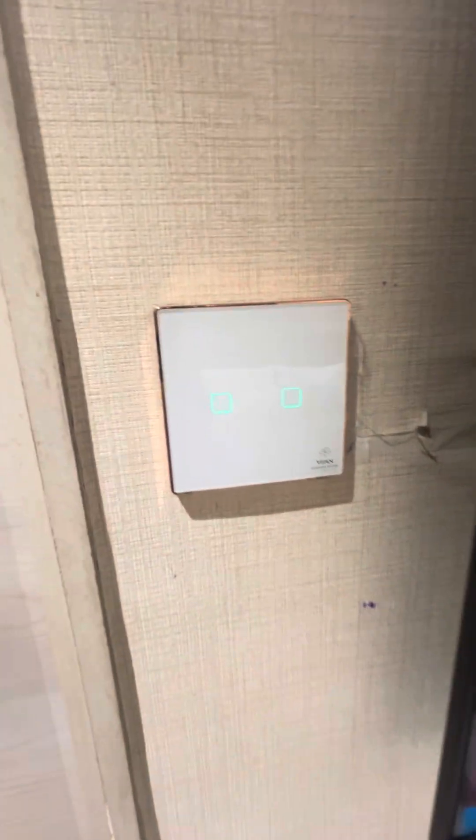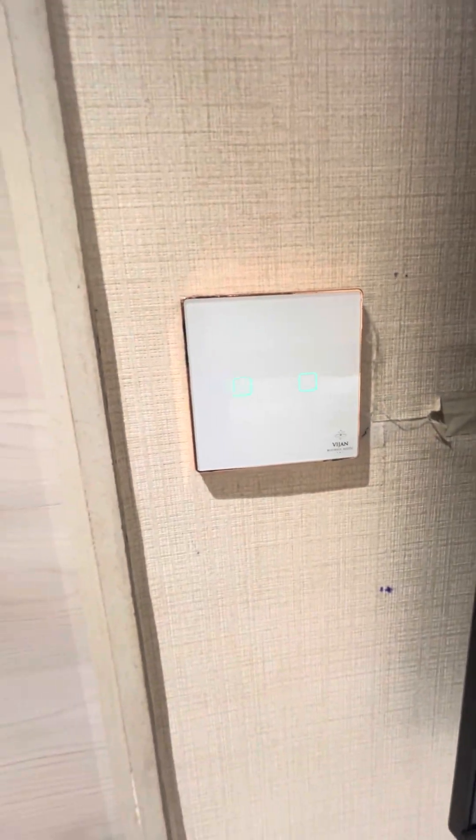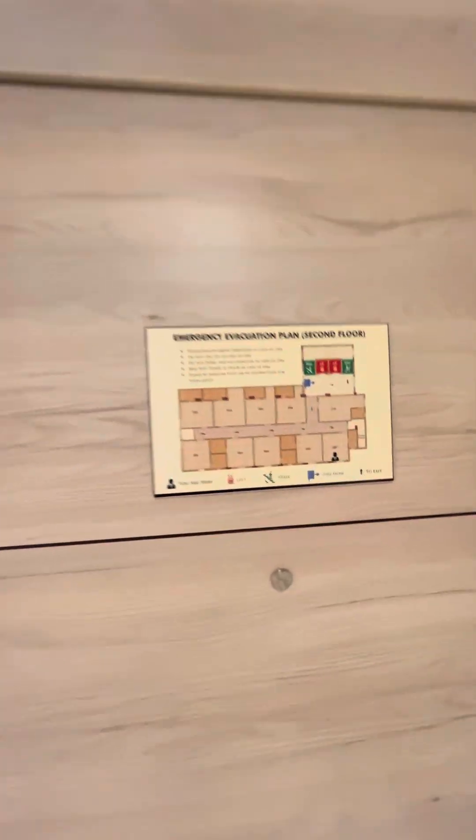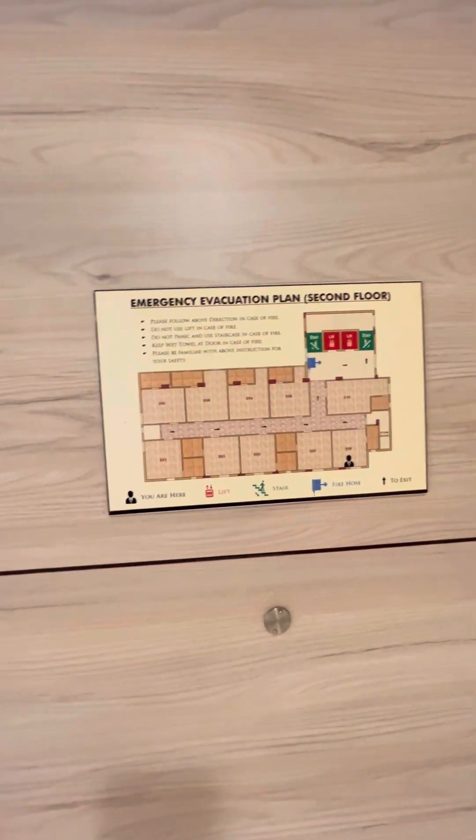There are towels provided. The bathroom features are also touchscreen type. They have also provided the emergency exit plan for fire or any kind of hazard.